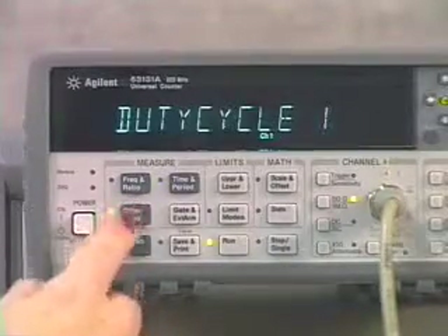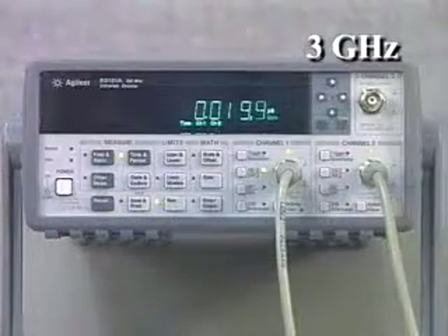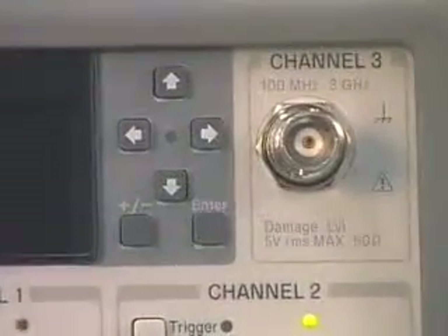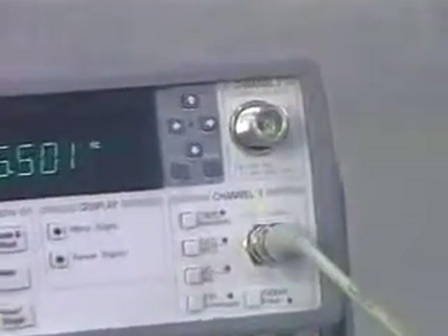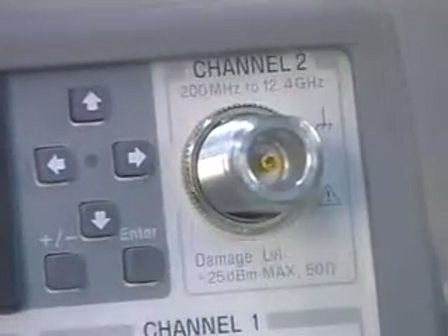A choice of optional RF channels extends the frequency range to 3 GHz, 5 GHz, or 12.4 GHz. The 3 GHz option is the most popular and uses a standard BNC connector. An N-type connector is used on the 5 and 12.4 GHz options.